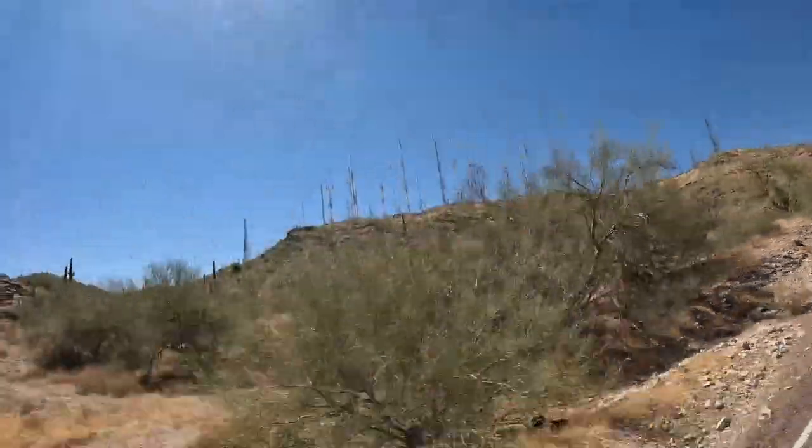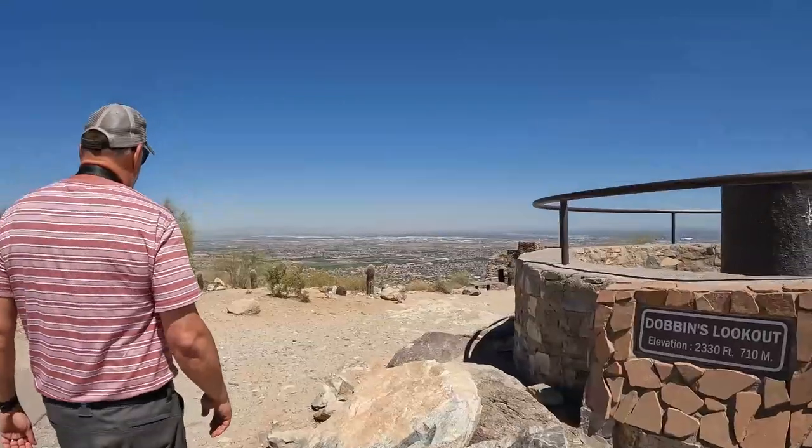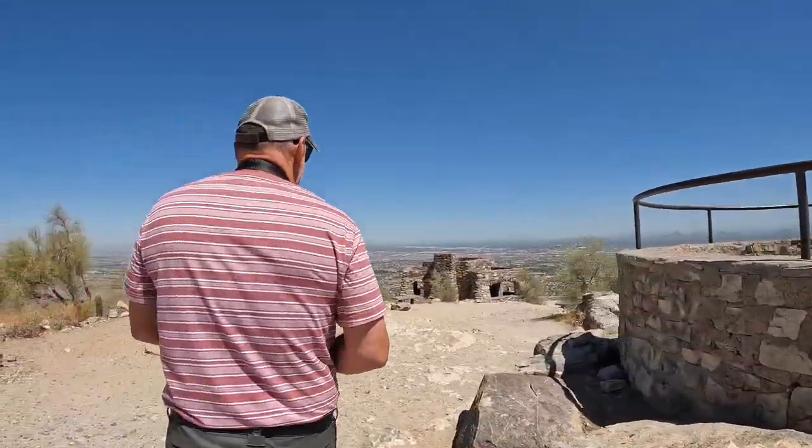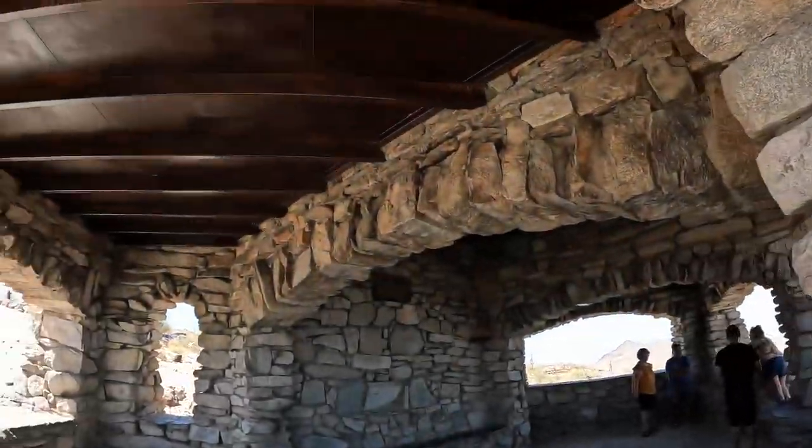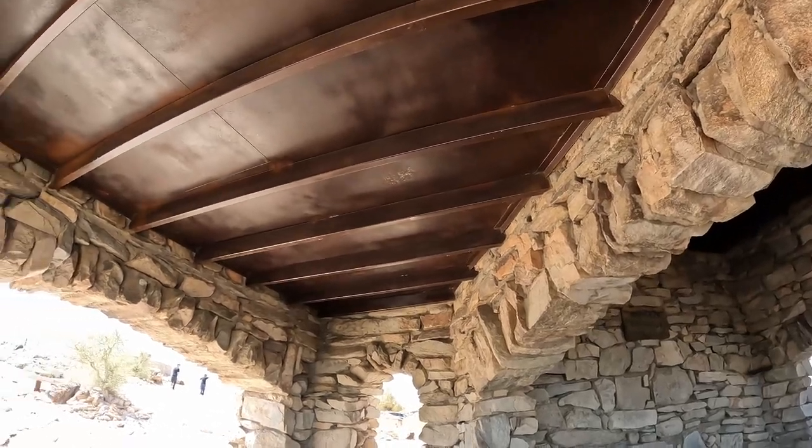Dobbins Lookout sits within South Mountain Park. It is named after James C. Dobbins, who was a driving force as chairman of the Phoenix Planning Committee to purchase the land. The stone house was built in the 1930s by the Civilian Conservation Corps.